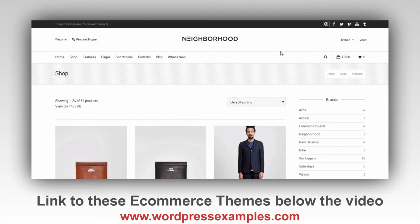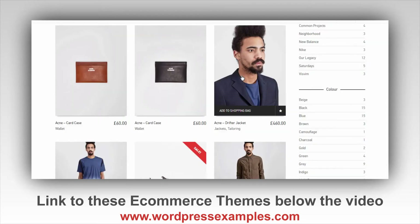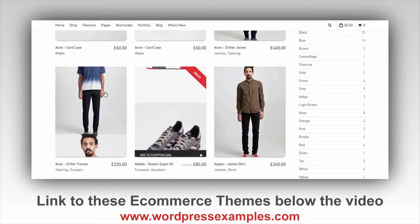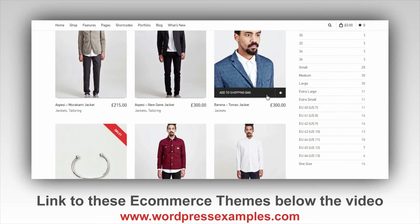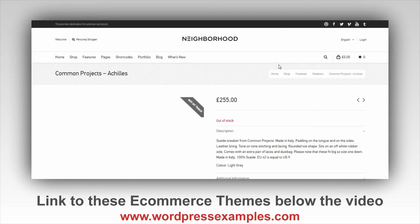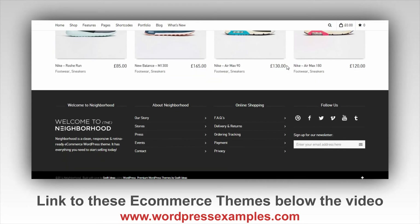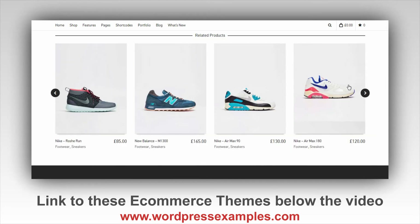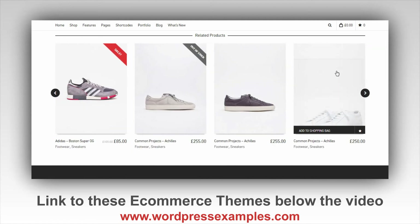The last one of this top five is Neighborhoods. It's a nice theme with some very nice animations — pictures that change as you move your mouse over them. Let's click an item: this one is out of stock, but here are the sneakers. There's also another slider which is very nice.